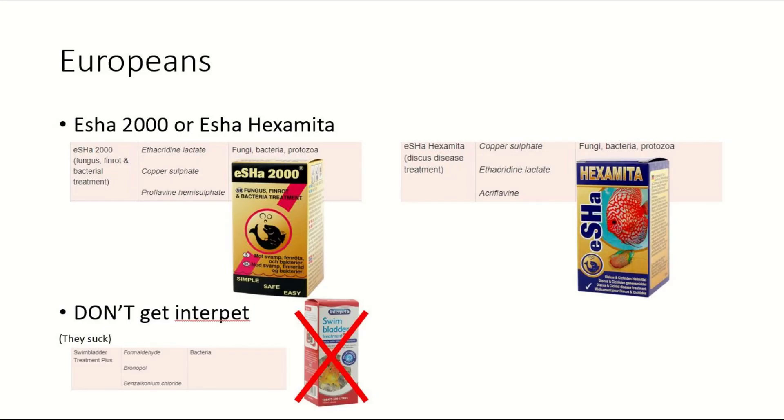If you're not in the United States and don't have access to those medications, it's okay. If you live in Europe, that's the next best place for fish medications other than Asia. Your best bet is going with Isha — I really like their brand. They have some of the best customer support out there, much better than Seachem actually. The people who work at Isha are absolute geniuses.